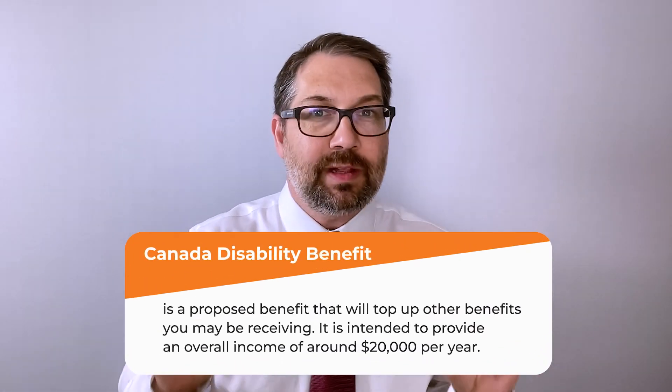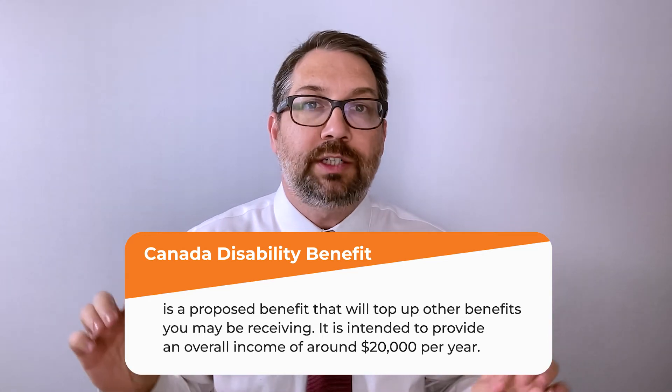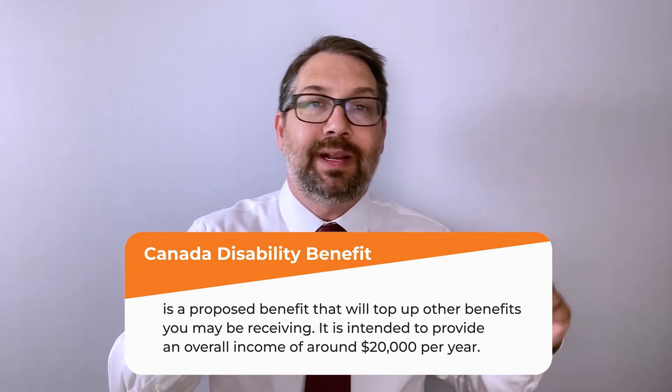Last, though not yet a real benefit at the time of this video in 2022, is the Canada Disability Benefit. This is something being discussed and I'm not sure when you're watching this whether it has come into effect yet — check to see. The intent is to supplement your other benefits so that you are at least up to about $20,000 a year in income from all your benefits combined. There will be many qualifications and it won't apply to everyone, so follow us on Facebook for updates.